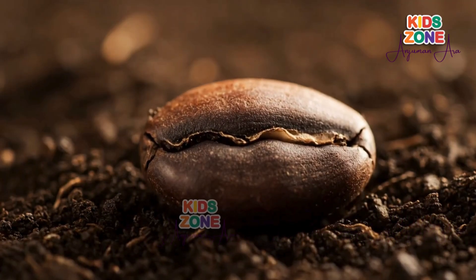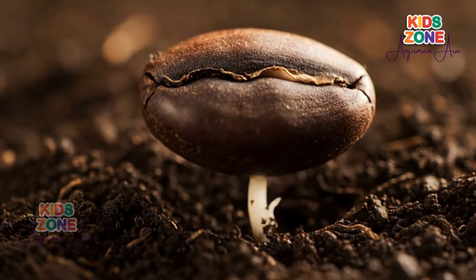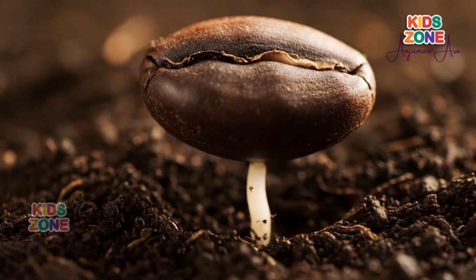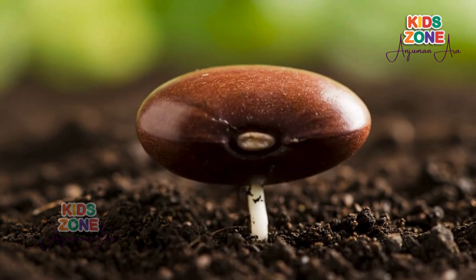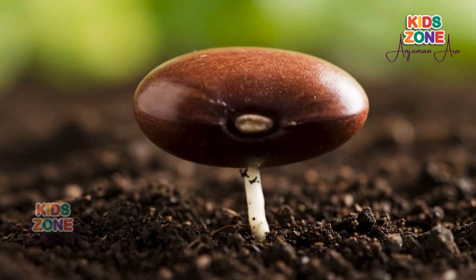This first step is called germination. The seed's shell cracks open and a tiny root grows downward to find water and nutrients in the soil. The root anchors the plant so it can stand strong.